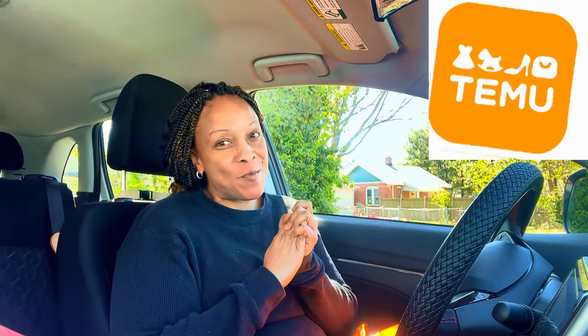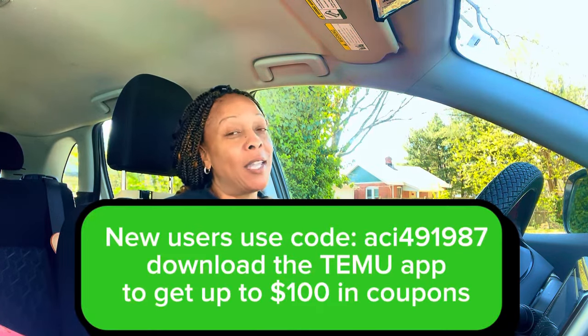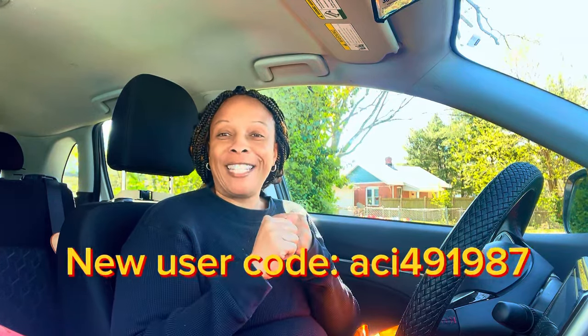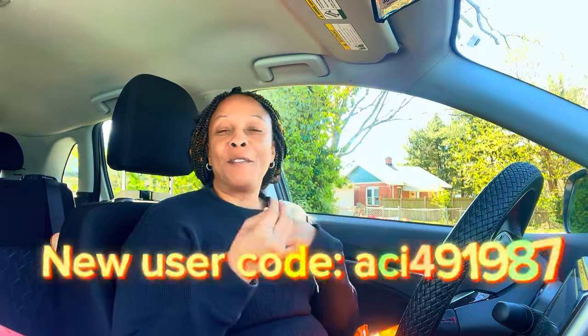Thank you so much for tuning in. This video is sponsored by Temu. If you haven't heard about Temu, where have you been? Temu is an online site where you can order just about anything — sewing stuff, crafting, home decor, apparel, and so much more. I will have a link on the screen, and you can get special benefits for using my link if you are a first-time user at Temu.